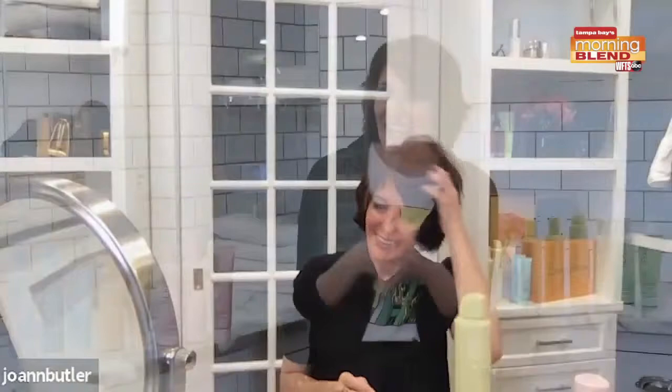They sell for $20 each on Fekai.com, Target.com, Ulta.com, and select Target and Ulta stores. Like Fekai says, every action counts — we need brands, consumers, and our community working together to enact positive change for the entire beauty industry. This is hair care that makes you look good, feel good, and do good from beginning to end, truly.